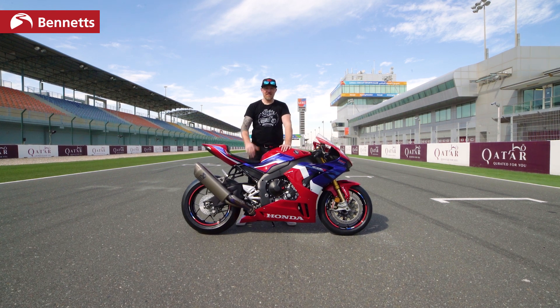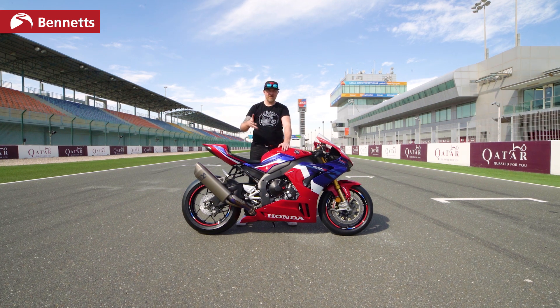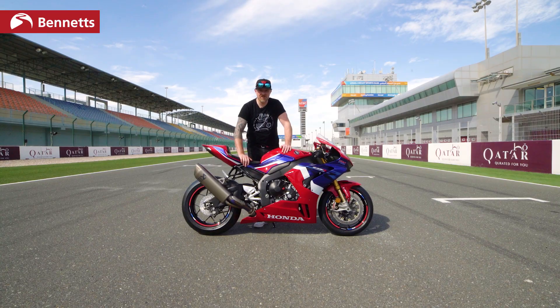Because of this — Honda's 2020 CBR1000RR Fireblade SP. It's a bit of a mouthful. £23,500. A lot of this is new. Let's have a look at the details.